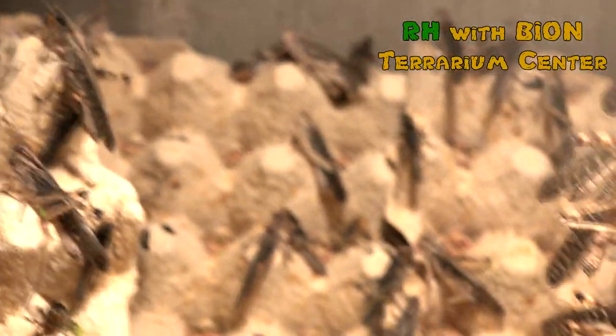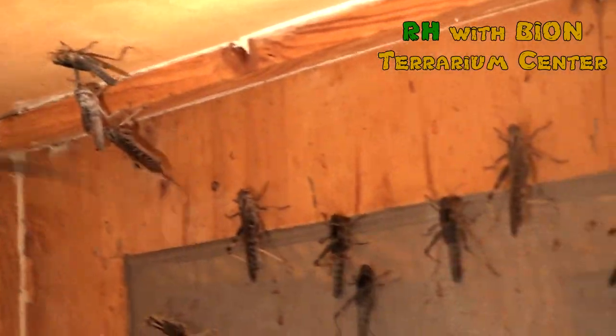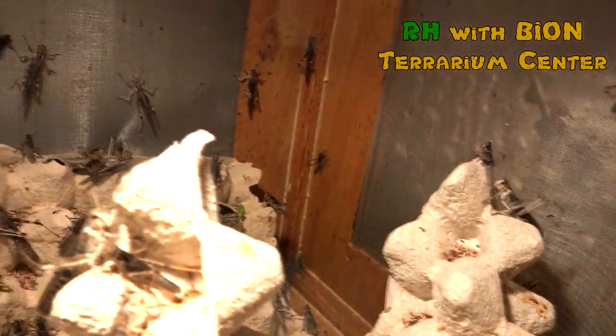We also breed three species of snails, namely Achatina fulica, Cornu aspersum, and Subulina octona. Also, as a side dish, we offer Zophobas morio and Tenebrio molitor for our animals.